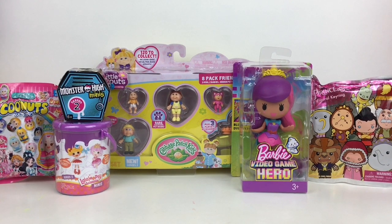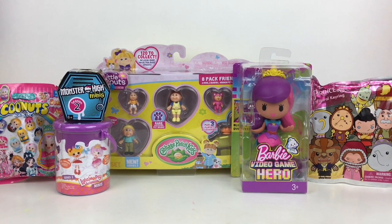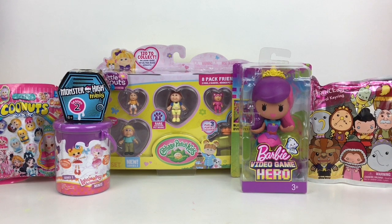Hi everyone, welcome to the Mini Toy Love Channel. Today I have a variety of surprise toys and blind bags to open, including La La Loopsie, Monster High Minis, Cabbage Patch Kids, and more. I'm kind of going for a little mini doll theme today — lots of cute toys. Let's go ahead and start opening.